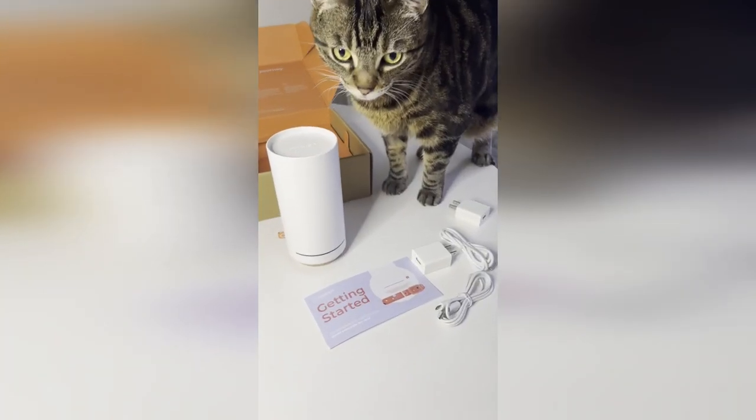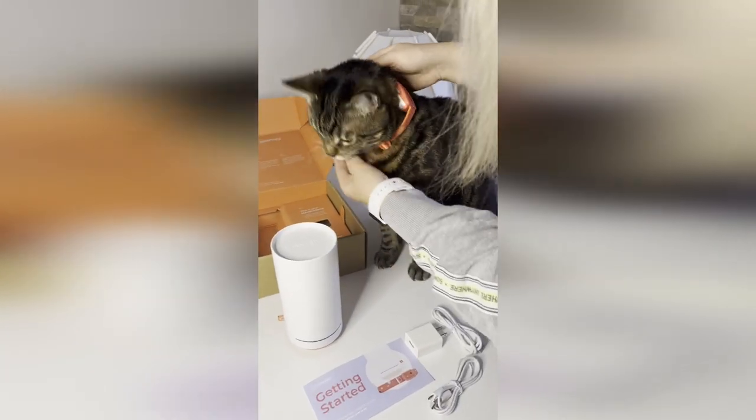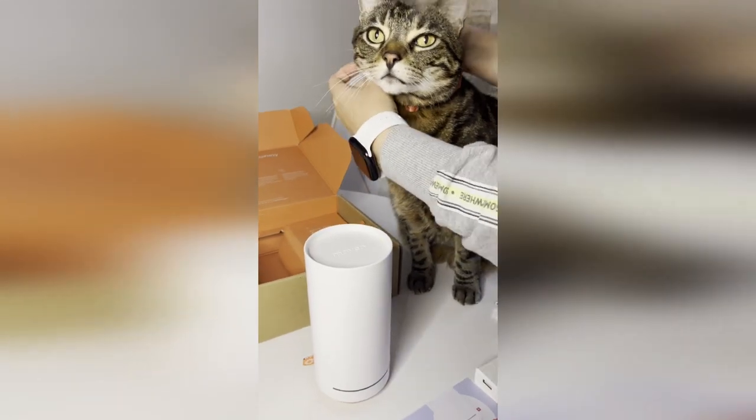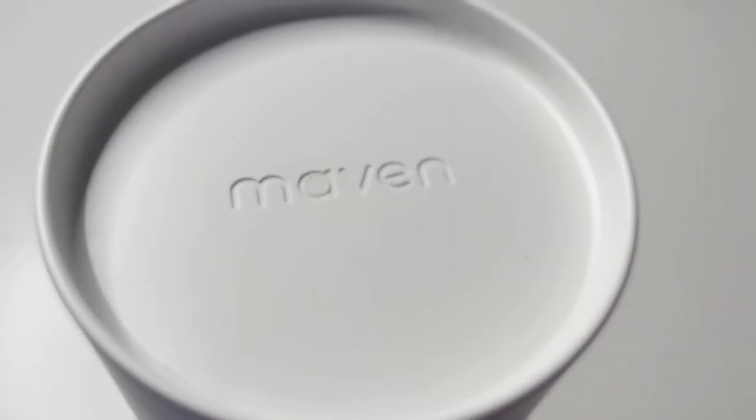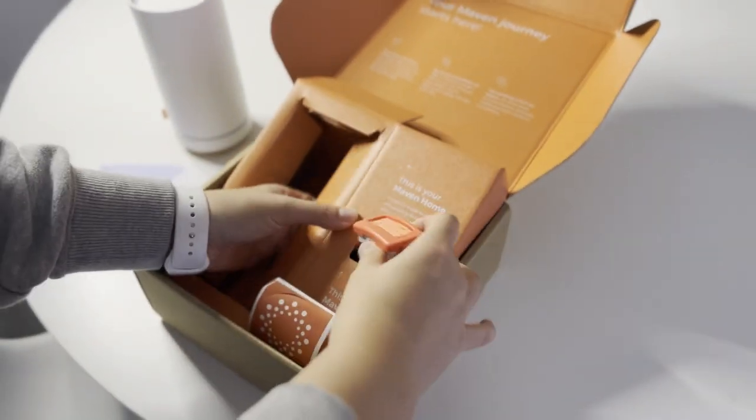Maven Collar closely monitors your pet's activity. It will immediately inform you of any anomaly in your pet's health and well-being and what you can do to appease or help them. This not only applies to cats but to dogs as well, where having a Maven Collar that monitors them for you will be very beneficial to you and your buddy.